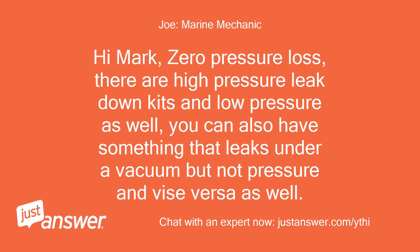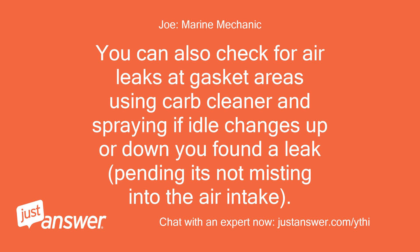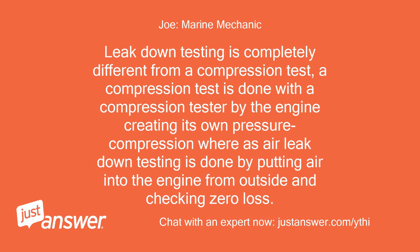Hi Mark — zero pressure loss. There are high-pressure leak down kits and low-pressure as well. You can also have something that leaks under a vacuum but not pressure, and vice versa. You can also check for air leaks at gasket areas using carb cleaner — spraying it; if idle changes up or down you've found a leak, provided it's not misting into the air intake. Leak down testing is completely different from a compression test. A compression test is done with a compression tester by the engine creating its own pressure, whereas air leak down testing is done by putting air into the engine from outside and checking for zero pressure loss.